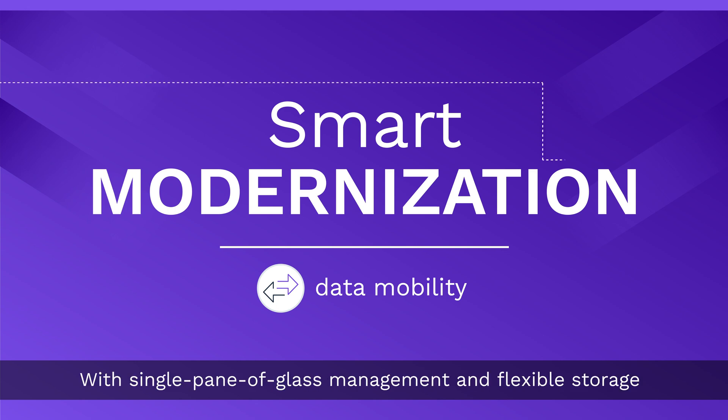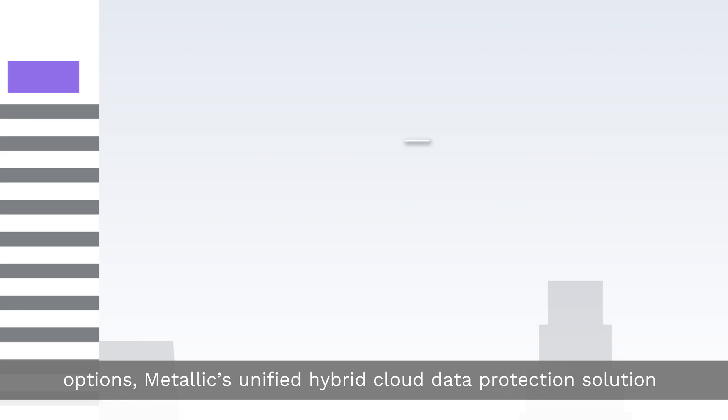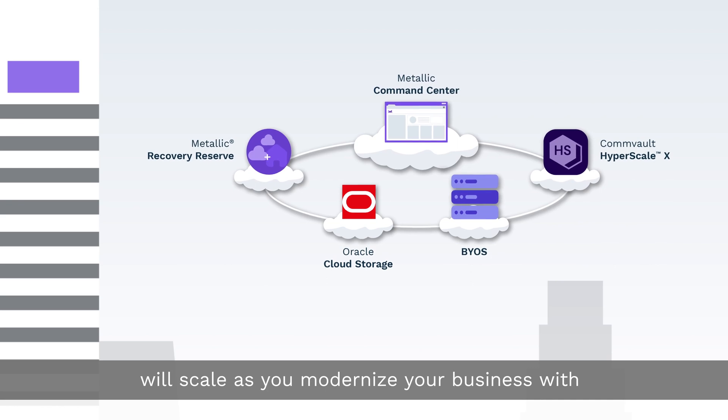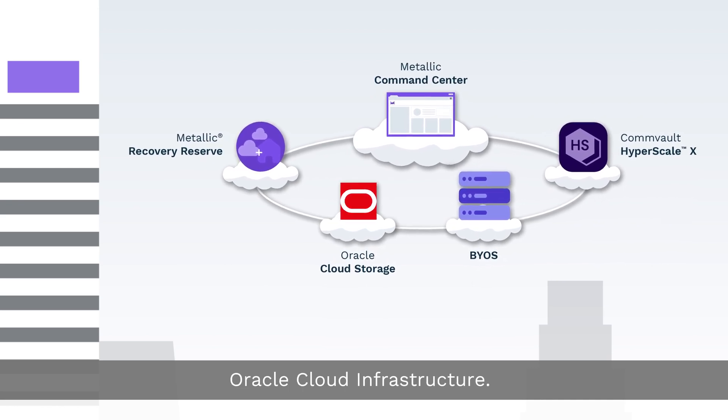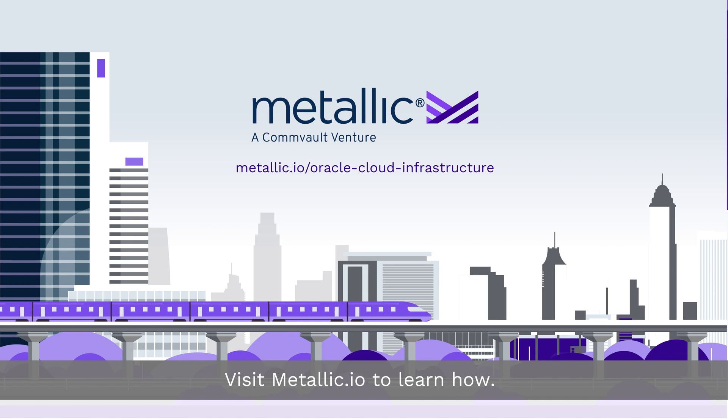With single pane of glass management and flexible storage options, Metallic's unified hybrid cloud data protection solution will scale as you modernize your business with Oracle Cloud Infrastructure. Visit Metallic.io to learn how.